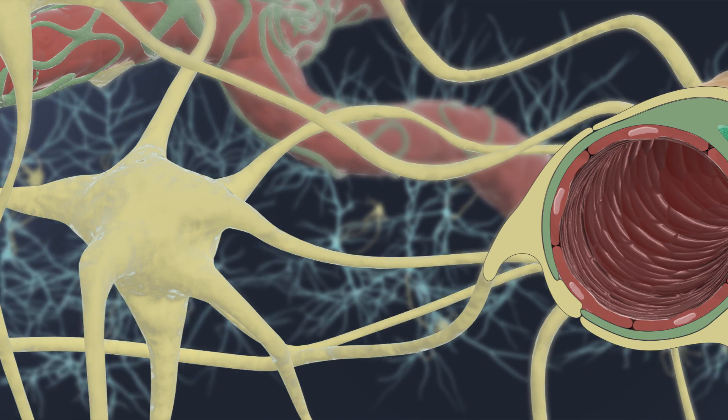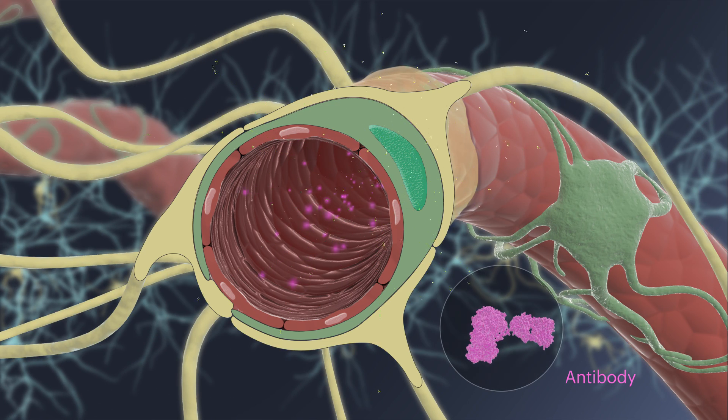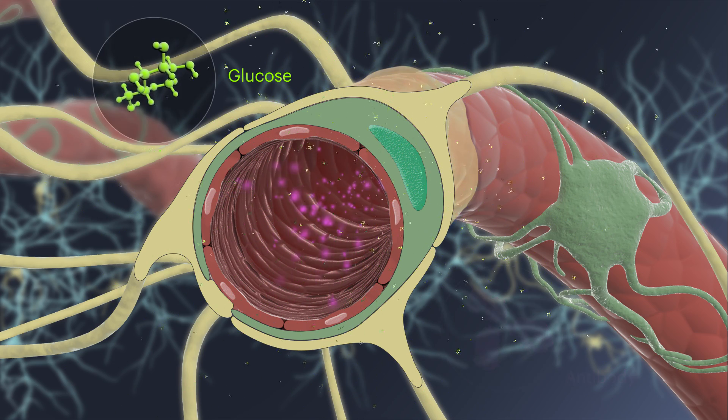This barrier is highly selective and prevents toxins and other large molecules, such as antibodies, from entering the brain tissue, while allowing certain small substances, such as glucose, to pass through.